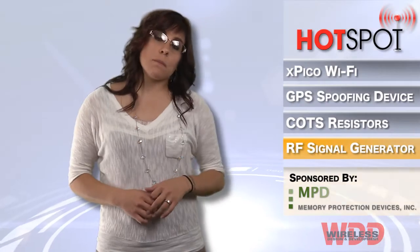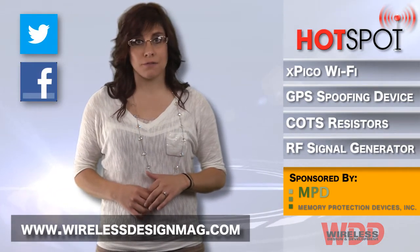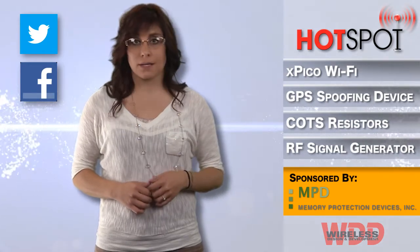Well, that's all for this week. Be sure to check out more wireless news at www.wirelessdesignmag.com. Make sure you subscribe to our YouTube channel and check out our Hot Seat interview series. Also, join us on Facebook and Twitter. For WDD, I'm Megan Zimba and I'll see you next time in the Hotspot.